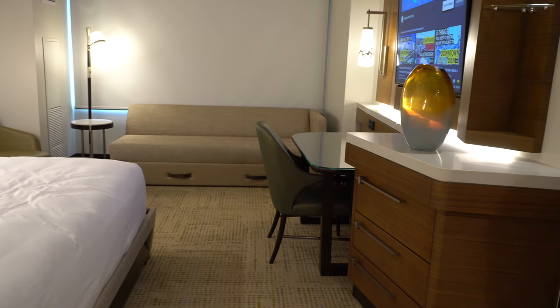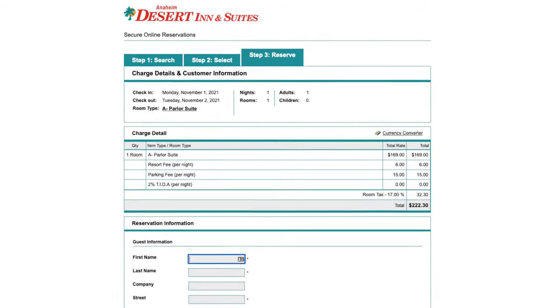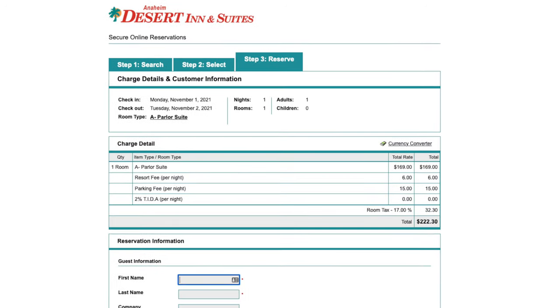One thing to really remember is there are a lot of extra fees, so make sure when you're pricing the hotels that you get the tax rate, the parking rate, and any additional fees like resort fees as well.